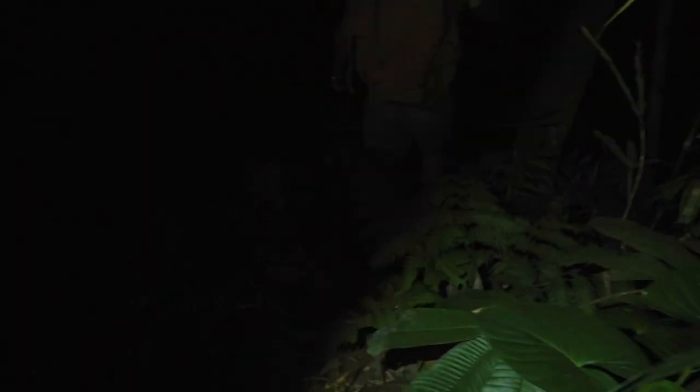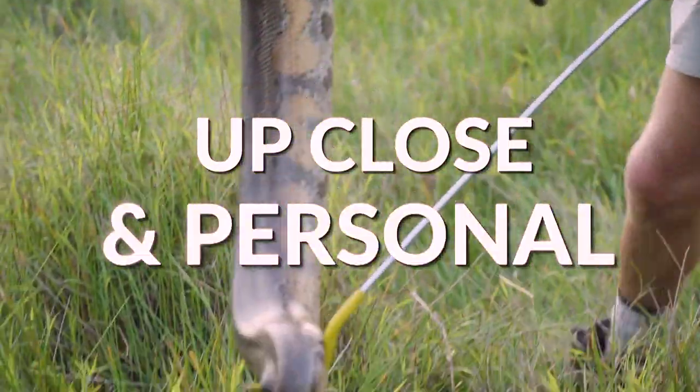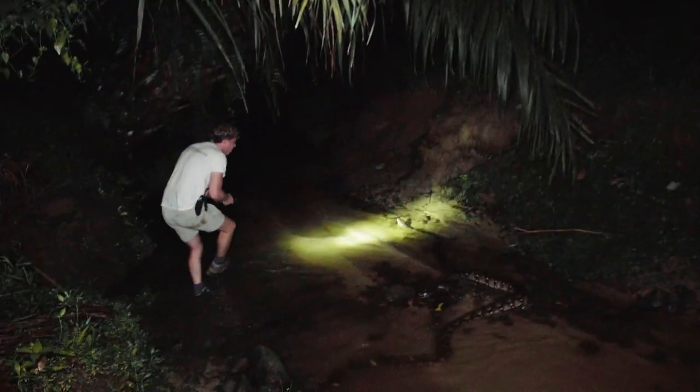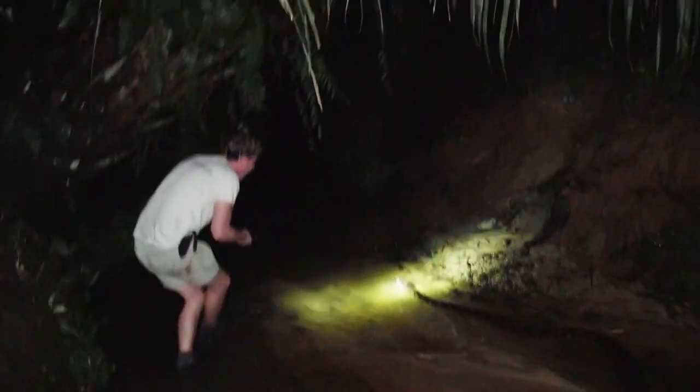I'm in the wild. I think it's down here. Up close and personal. There's a scorpion on my arm. This is just remarkable. Look at that. Reticulated bifin in the water. Come on, let's go.